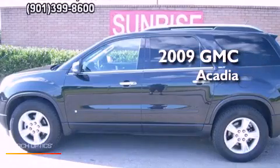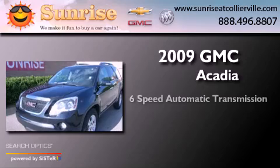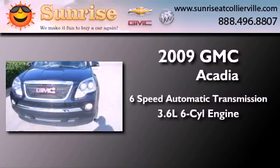This is a 2009 GMC Acadia. This crossover has a 6-speed automatic transmission and a 3.6-liter V6.